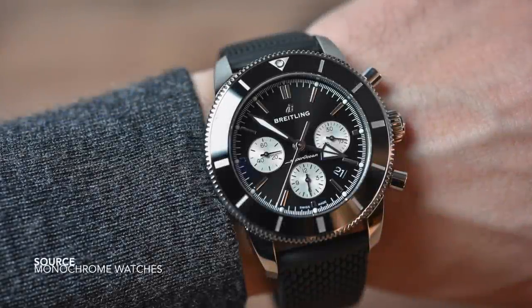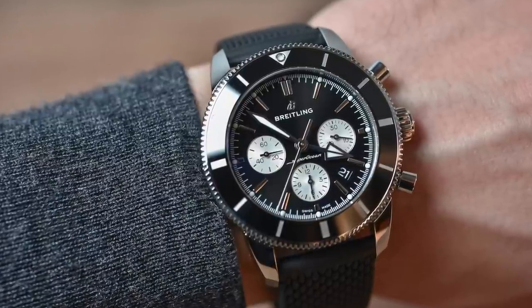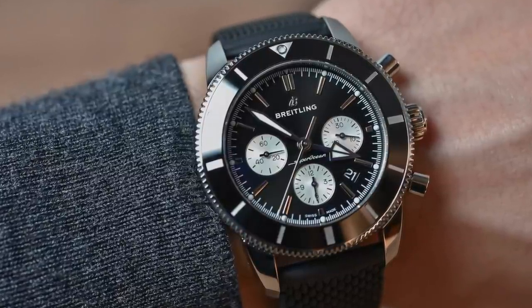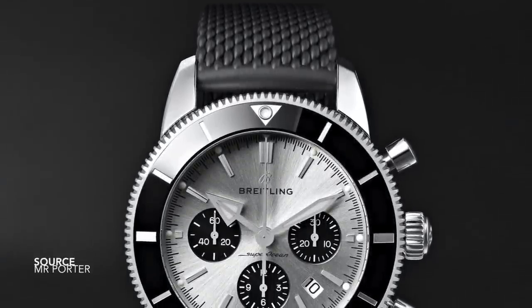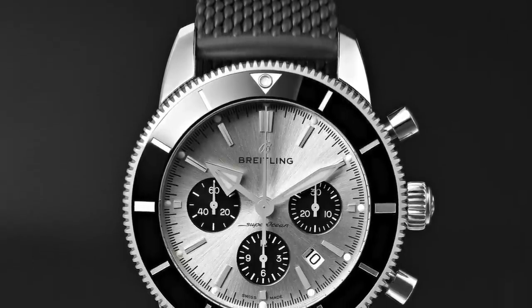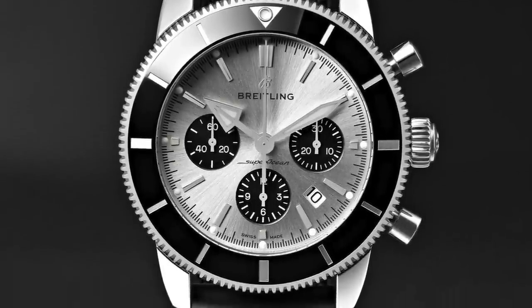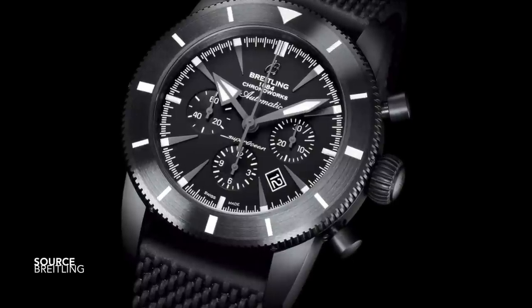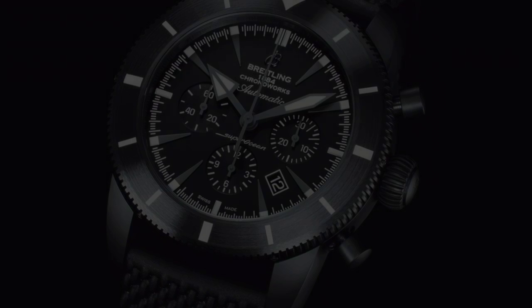The Breitling Superocean Heritage B01 — there are many others in this line, and Breitling is well known for combining turning bezels with chronograph complications. This one is quite distinct in calling back to its past, referencing reissue chronographs and dive watches. It's not the most practical or functional piece on this list — the bezel has no numerals and the subdials are extremely small — but compared to the overbuilt watches in this category, this feels more like a dress piece, a casual dive watch with the added feature of a chronograph.